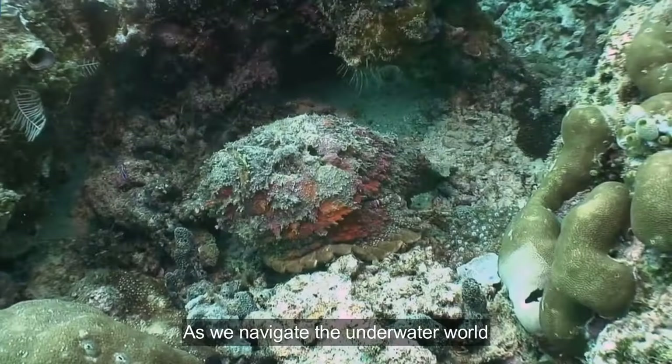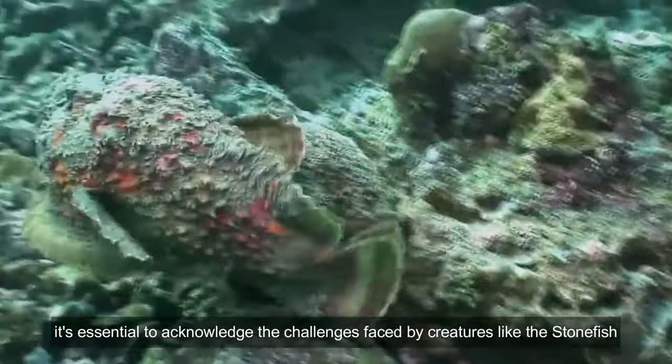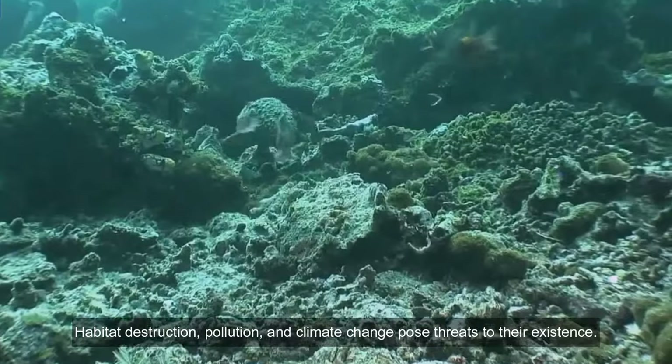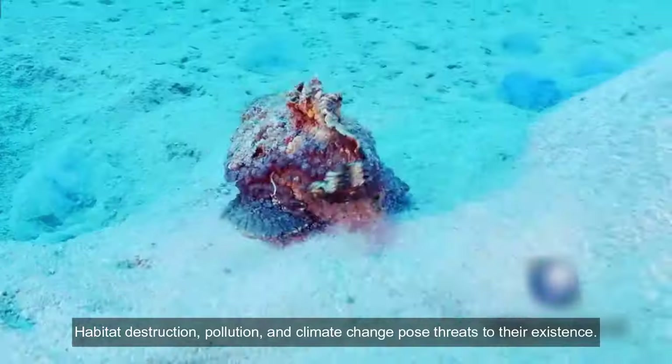As we navigate the underwater world, it's essential to acknowledge the challenges faced by creatures like the stonefish. Habitat destruction, pollution, and climate change pose threats to their existence.